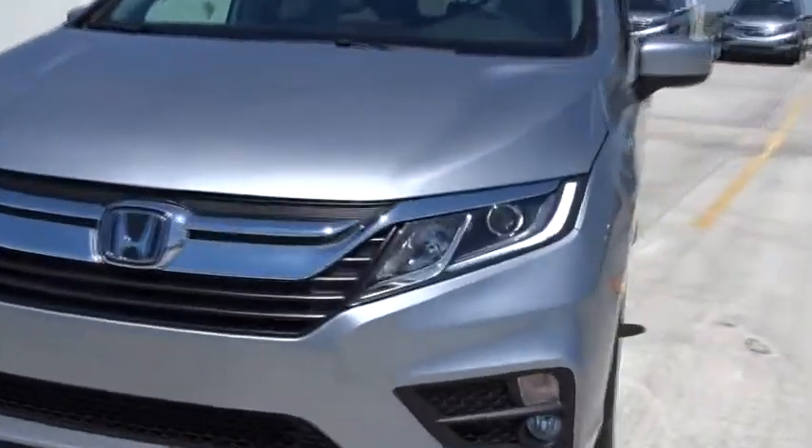Tachometer, heated passenger seat, remote window operation, power heated outside mirrors, driver memory seats, rear spoiler.